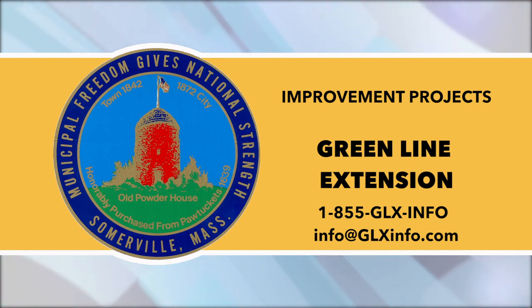If you need assistance for a GLX construction-related matter, call the 24/7 GLX hotline at 1-855-GLX-INFO, or email info@glxinfo.com.